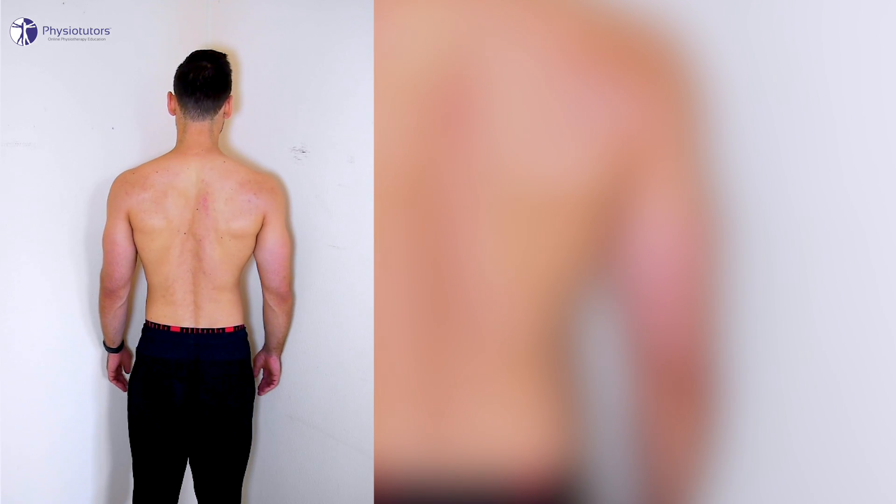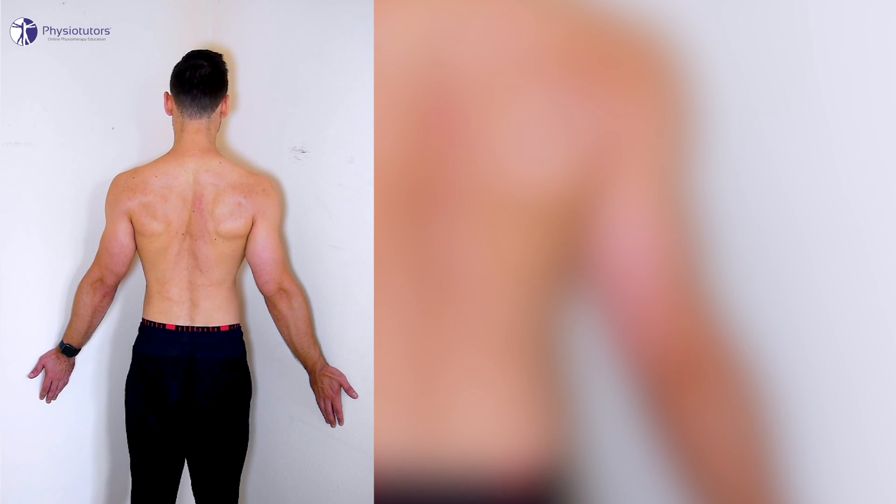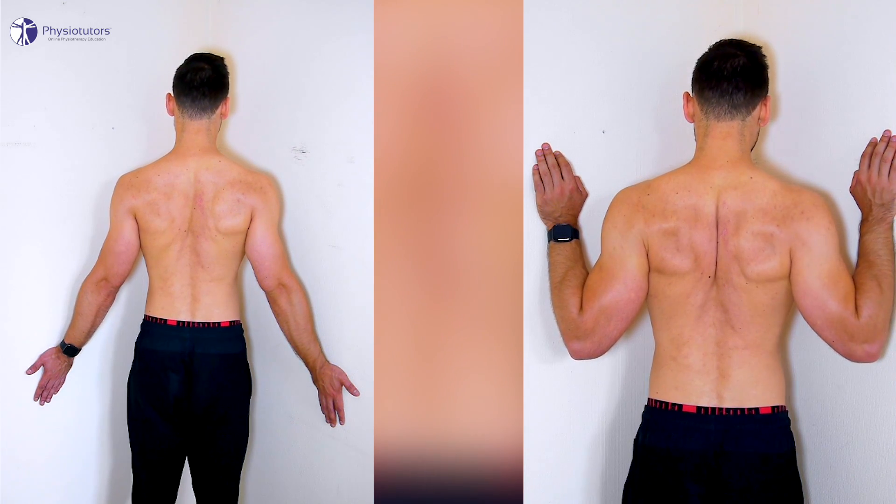One option is to do a corner pec minor stretch: stand in a corner, retract and depress your shoulder blades, with your arms in 30 degrees of abduction and your elbows in either extended or flexed position.